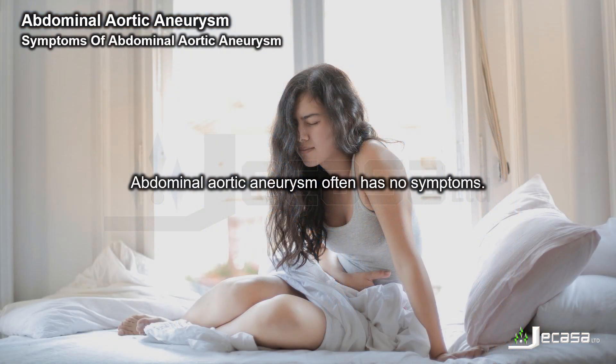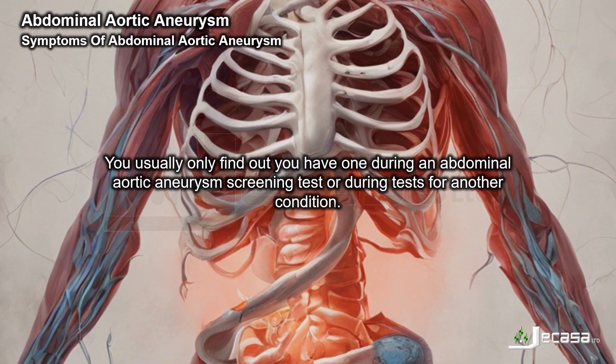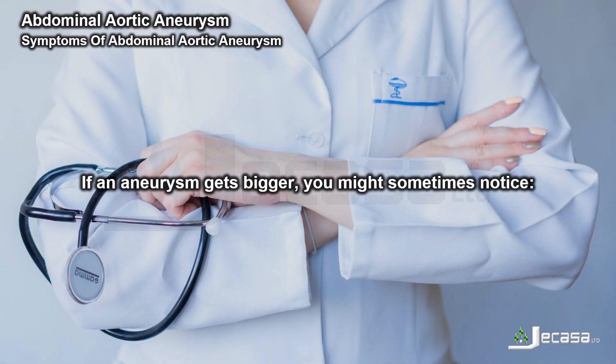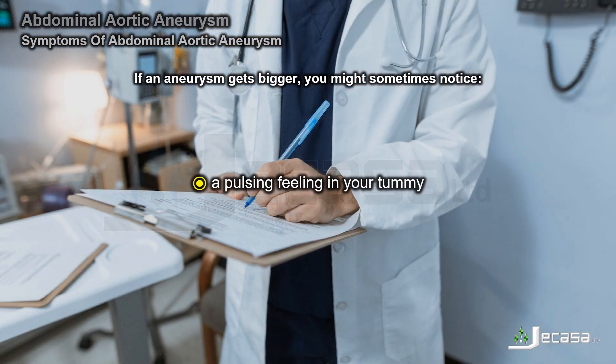Abdominal aortic aneurysm often has no symptoms. You usually only find out you have one during an abdominal aortic aneurysm screening test or during tests for another condition. If an aneurysm gets bigger, you might sometimes notice tummy or back pain, or a pulsing feeling in your tummy.